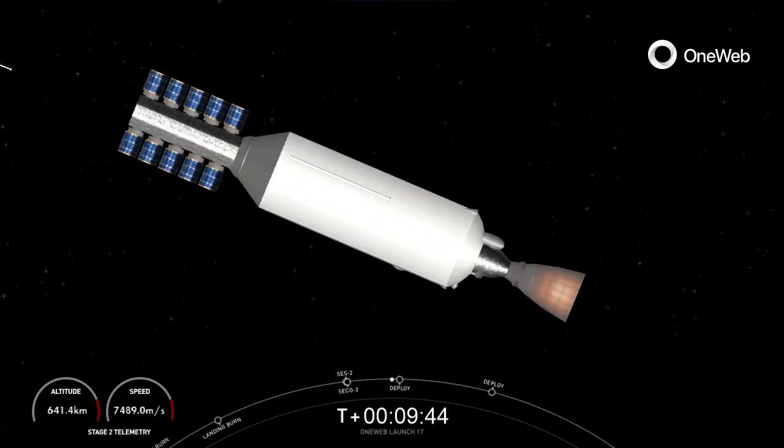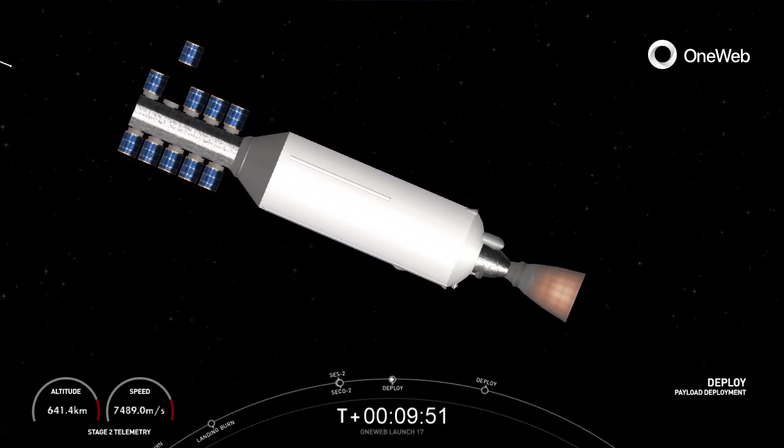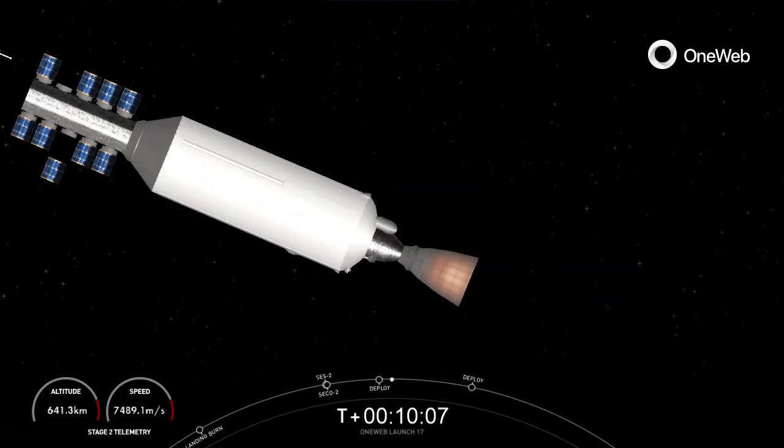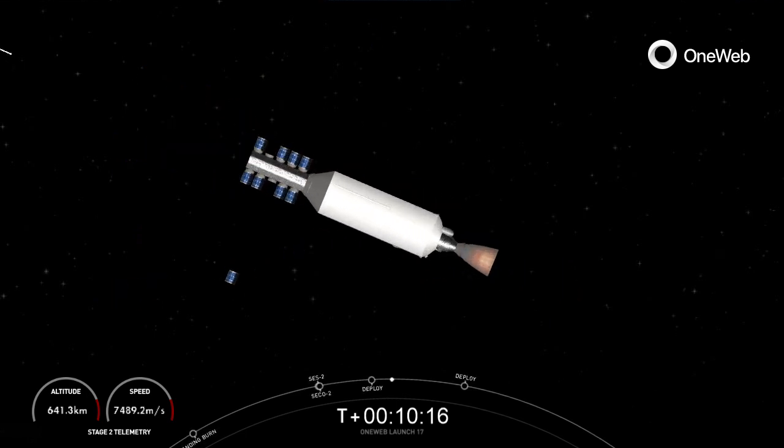It's just about 20 seconds until the first set of satellites begin to deploy. OneWeb sat Alpha 1 and Alpha 5 separation confirmed. Confirmation of successful deployment of OneWeb sat A1 and A5. OneWeb sat Alpha 4 and Alpha 8 separation confirmed. We did just separate another two OneWeb satellites, A4 and A8.